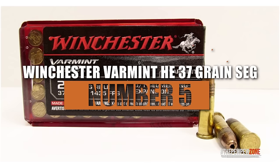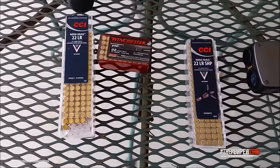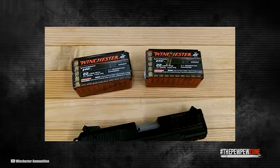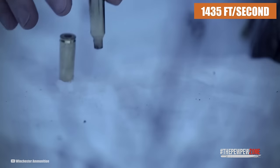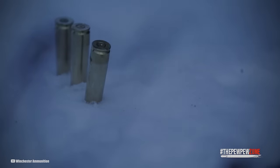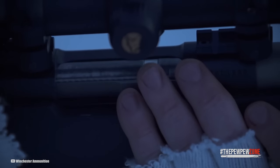Number 5: Winchester Varmint HE 37-grain SEG. The Winchester Varmint HE 37-grain SEG ammunition, ranked number 5 on our list, is a highly effective option for self-defense situations and varmint hunting. While it may not be suitable for those who wish to consume their game, its unique bullet design ensures maximum tissue damage upon impact. With an advertised velocity of 1,435 feet per second, the Varmint HE utilizes a segmenting expansion bullet that breaks into four fragments. The three lightweight forward segments are followed by a heavier rear core, allowing the bullet to explode upon penetrating tissue.